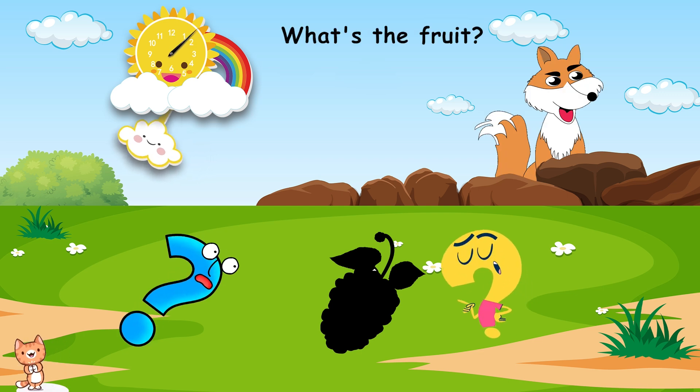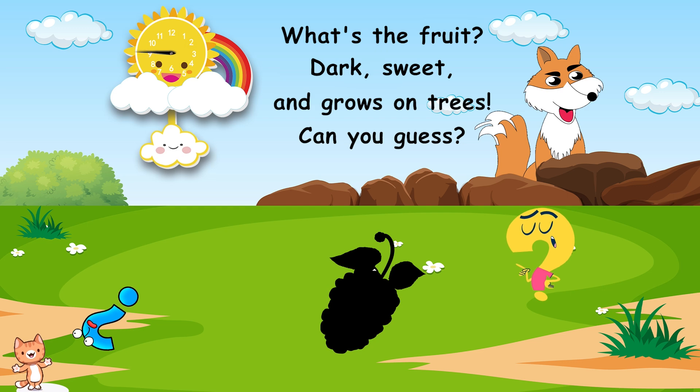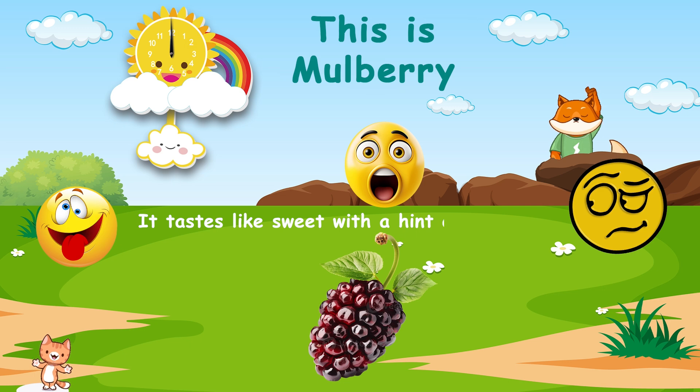What's the fruit? Dark, sweet, and grows on trees. Can you guess? This is mulberry. It tastes like sweet, with a hint of tartness.